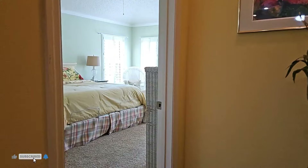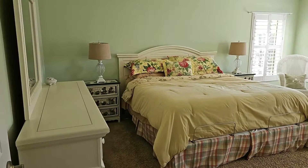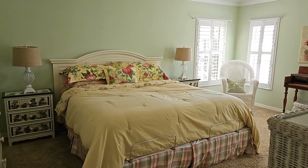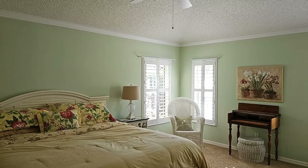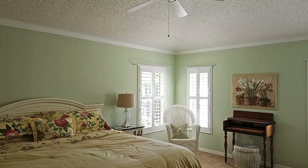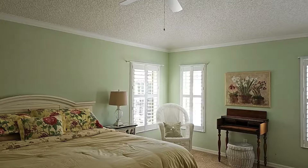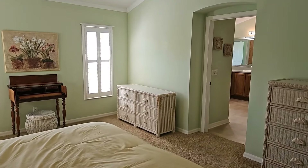This primary bedroom does have carpeted floors. There is a king size bed to give you perspective of the size of this room — very large, with lots of windows and plantation shutters. The dimensions of this room are 17 feet by 12 feet. We'll walk to the corner and spin around to show you what this primary bedroom looks like.